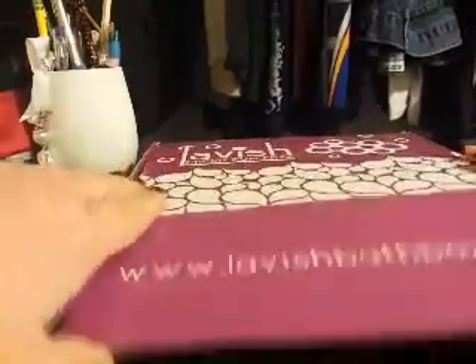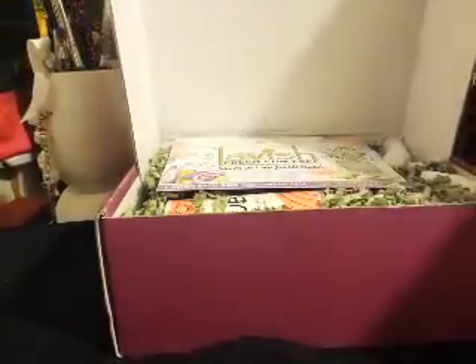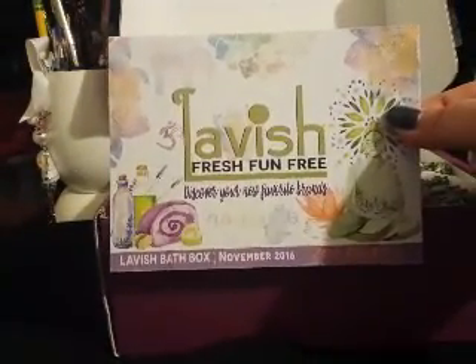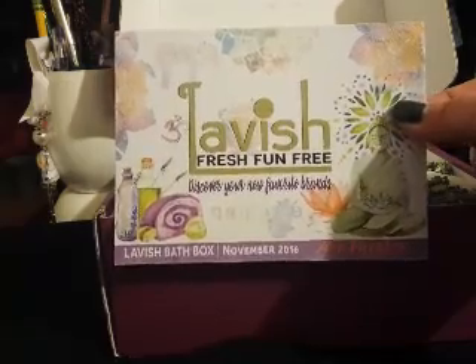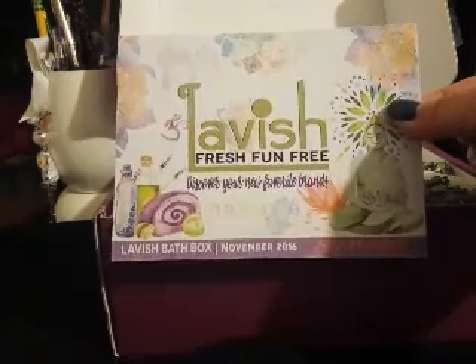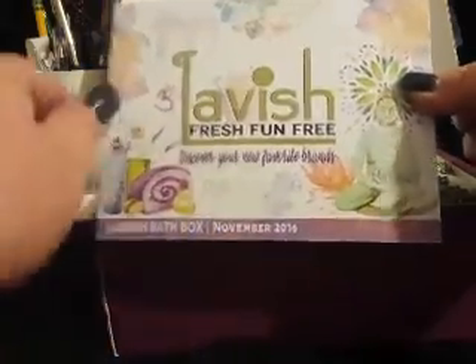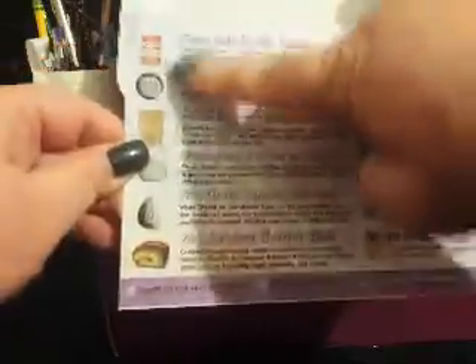And plus, it's totally awesome. Alright, let's open it up. Here is the card. It says Lavish, fresh, fun, and free. Discover your new favorite brands. This is Zen Master, like I said, and it's our November 2016. On the back of the card it has your product descriptions and the company that each item comes from. I'm so excited, let's open it up.